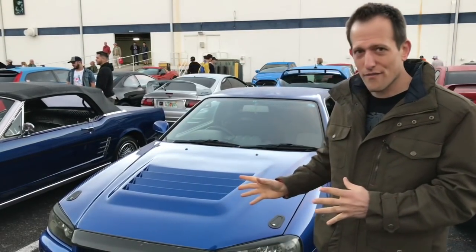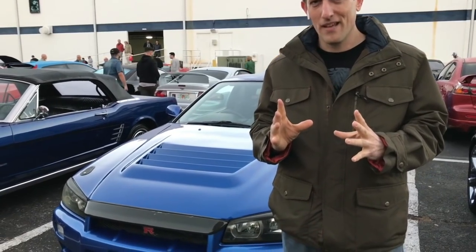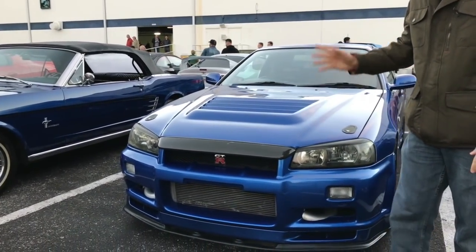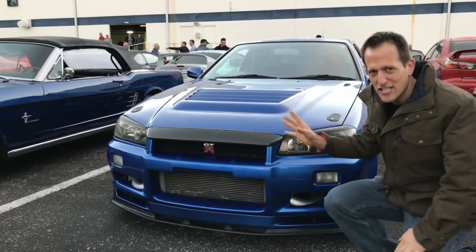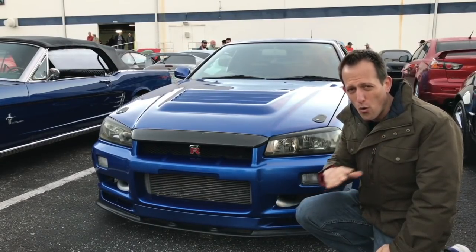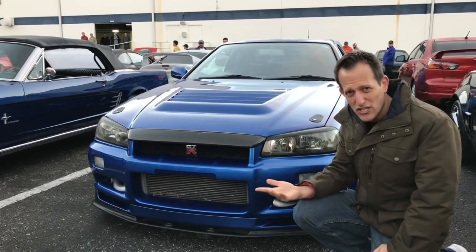But here we have a Nissan — and not any Nissan. It's a Skyline, but it's not just any Skyline. This is a Nissan Skyline GTR R34. This is the epitome of that whole Godzilla lineage with the GTR.